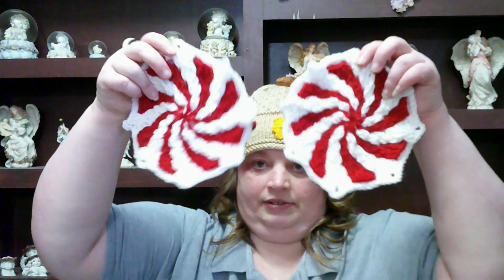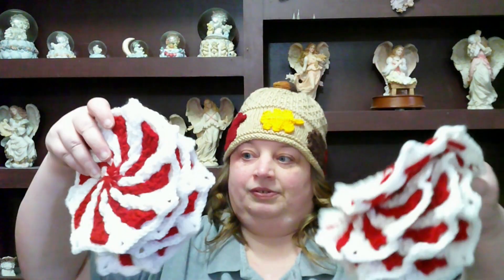I made four more of the little peppermints, so I now have eight total. I need two more with this edging, and then I'll be doing a different edging on the peppermints. So that's the progress on that blanket.